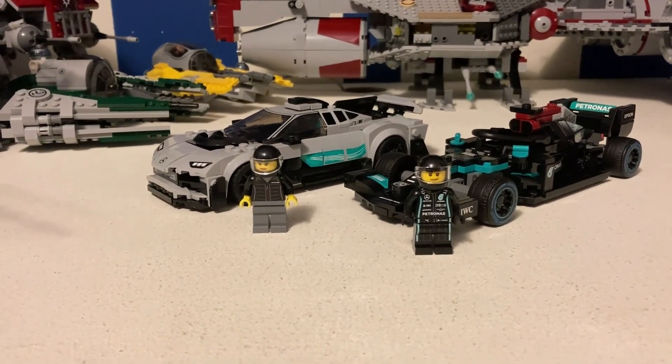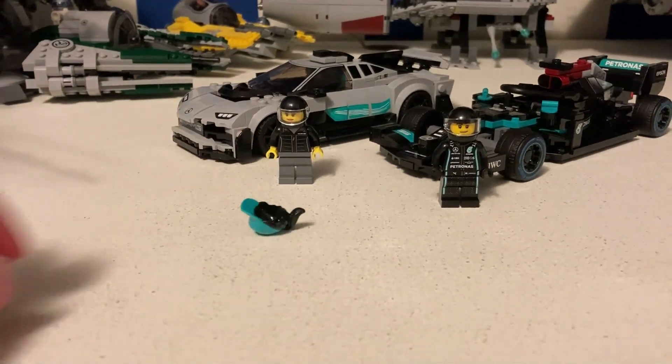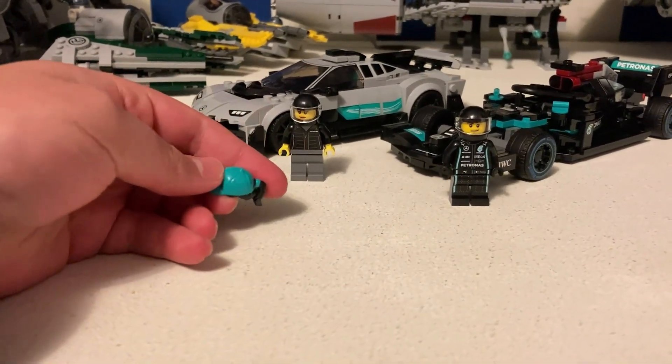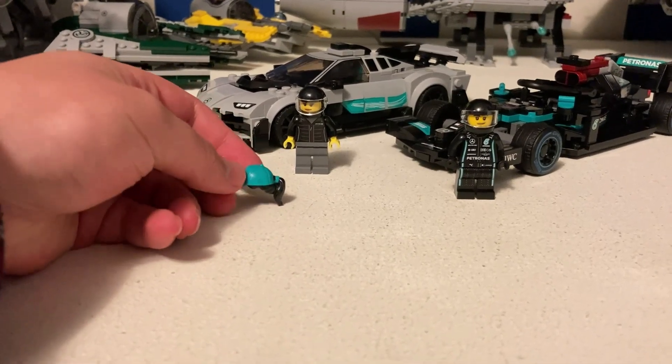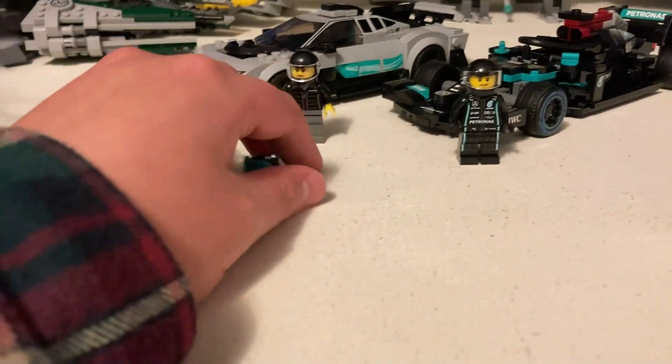As with most sets, this set comes with, for the female character, a hat that has hair on it and a wrench, as all other Speed Champions sets come with.